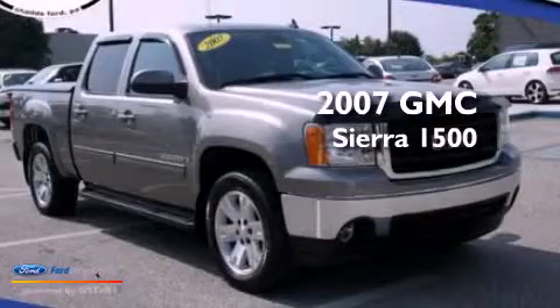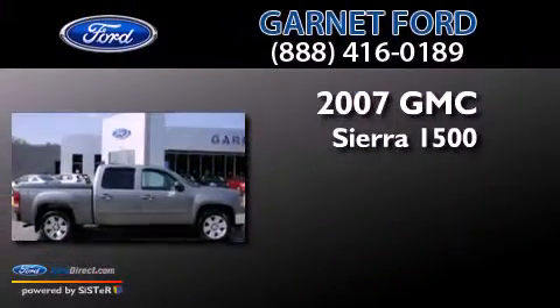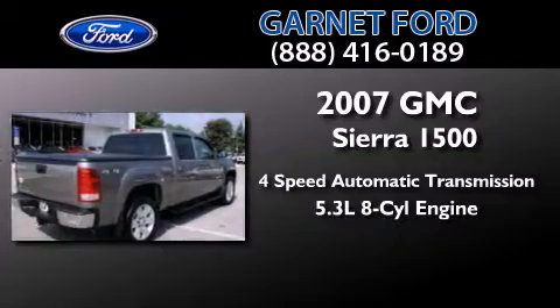This is a 2007 GMC Sierra 1500. This truck has a 4-speed automatic transmission and a 5.3-liter V8.